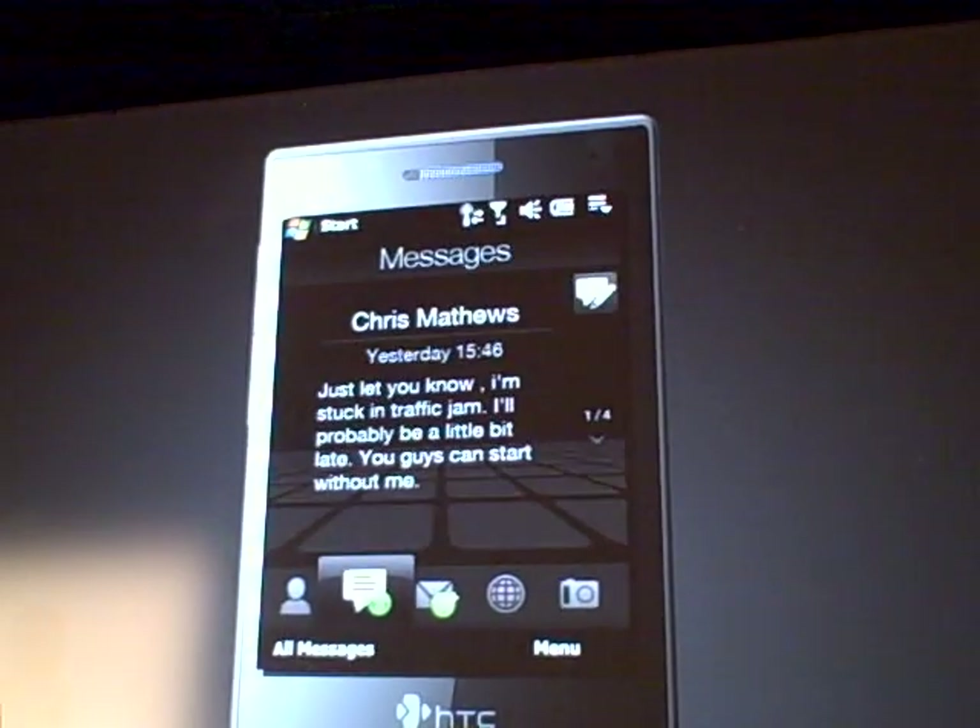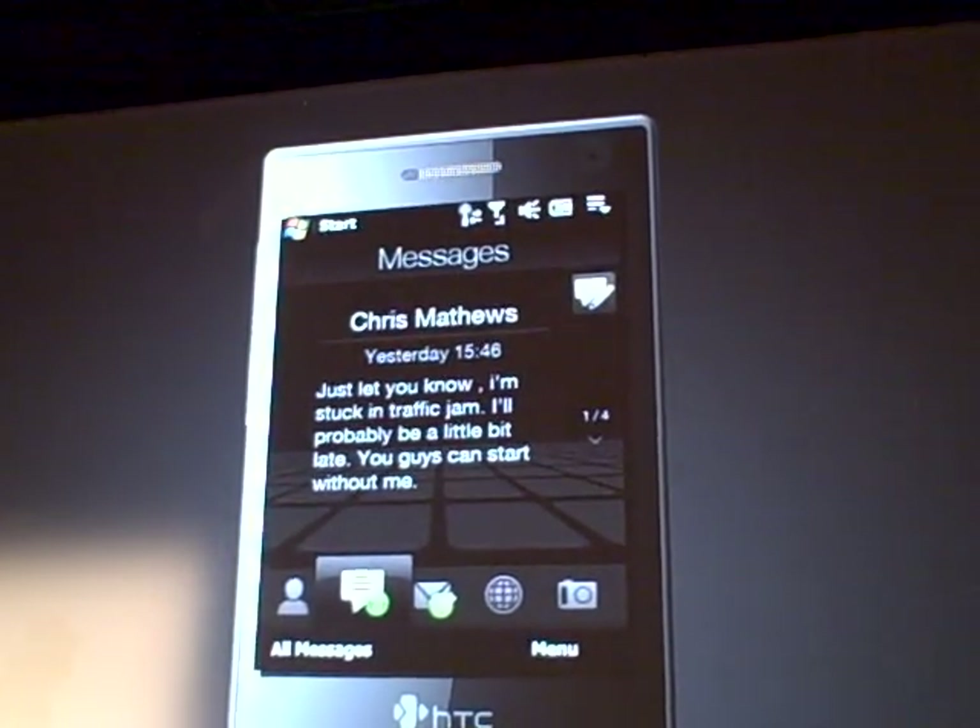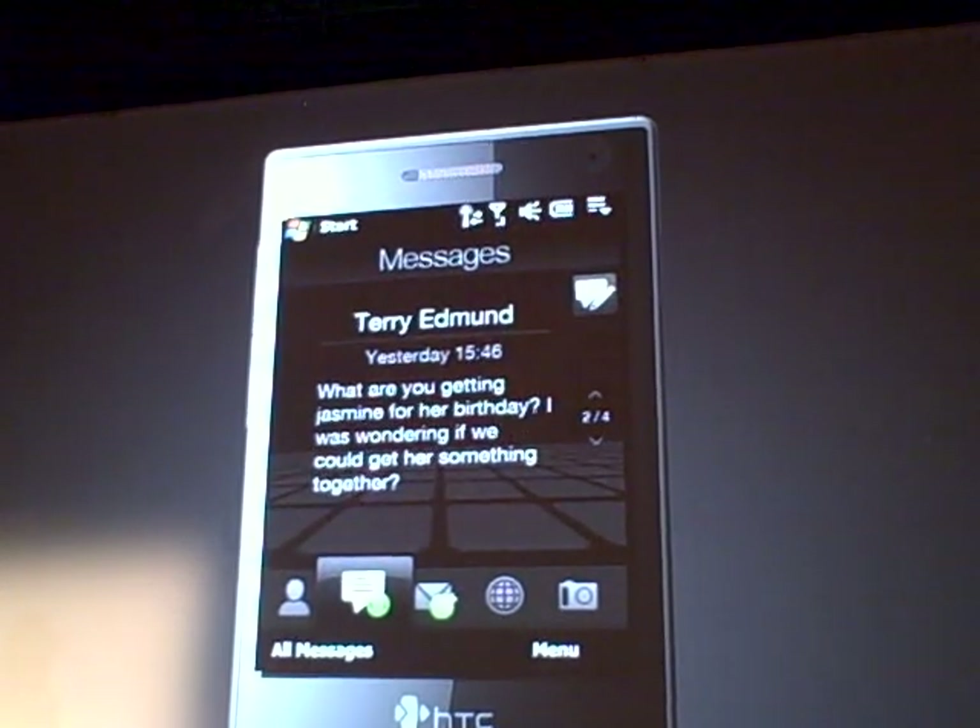Messaging is very much like a conversation. It's like beautiful words dancing in the air.